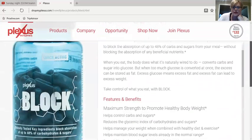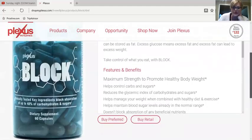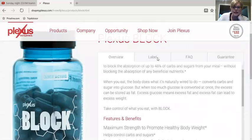You can go on here and just read more about what it does. I know a lot of people may have concerns — what happens to the starches? Like, I don't understand. So let's check out the label.